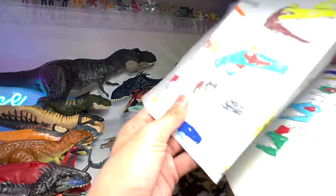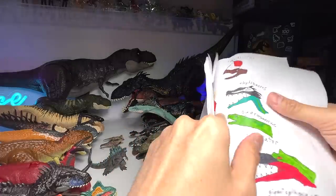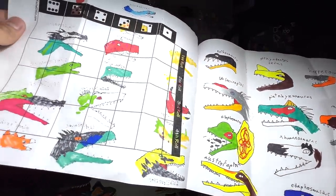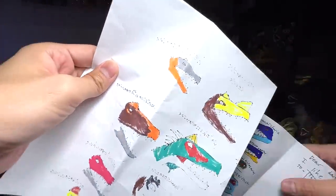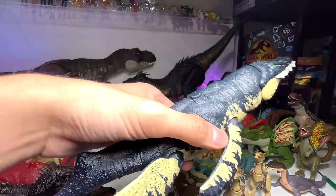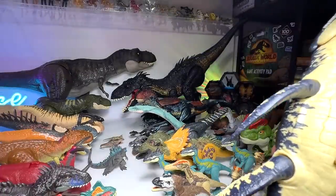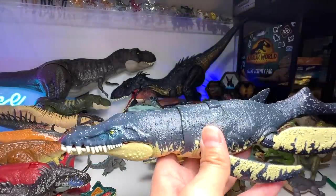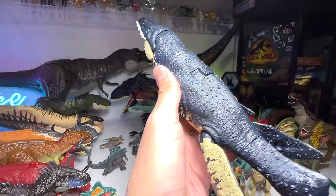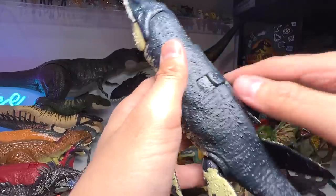I remember seeing the Kronosaurus in this little booklet. I've brought it — I remember very clearly I had to pick up a Kronosaurus. Kronosaurus is basically a prehistoric marine reptile — I almost said flying reptile — known as the Kronos Lizard. I think this figure is really awesome — it's even better looking than the Mosasaurus and the Tylosaurus. It is very, very well detailed.